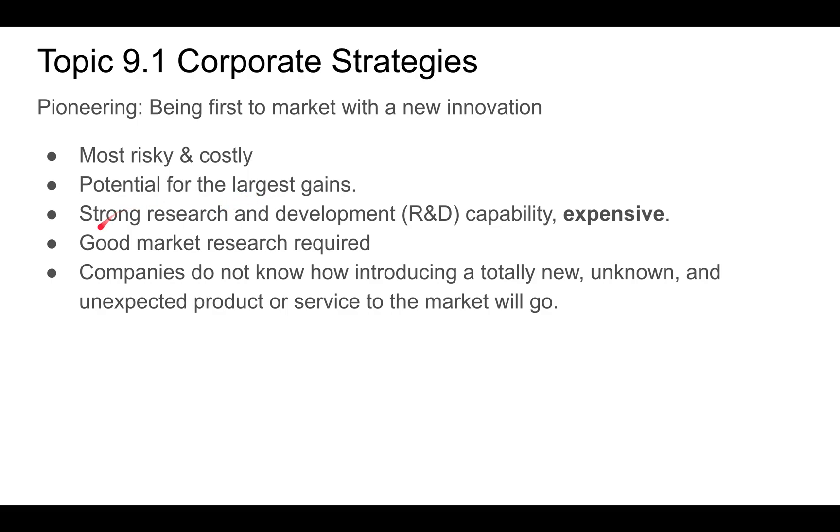You're going to need really strong research and development — R&D — and that can be very expensive, because you need to employ professionals who are not cheap. They need to do a lot of product research and market research, and that's expensive.